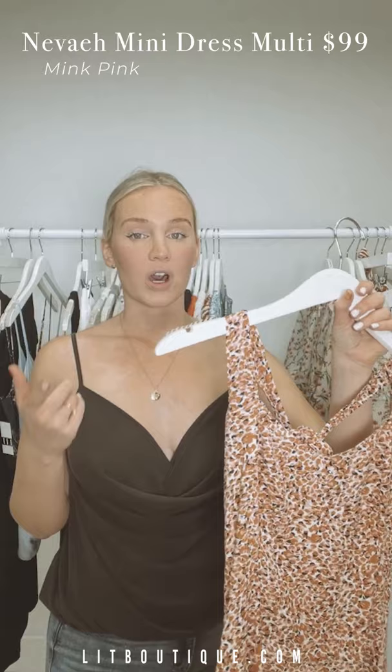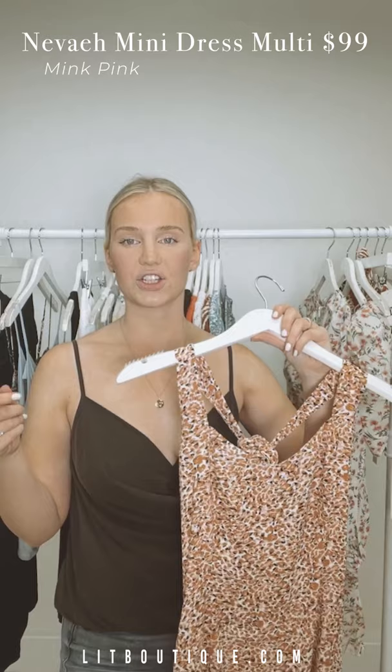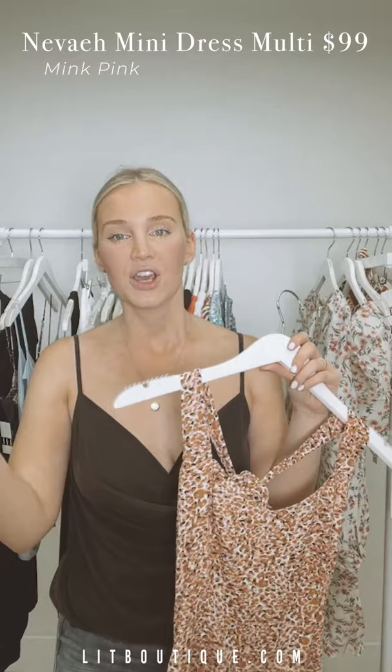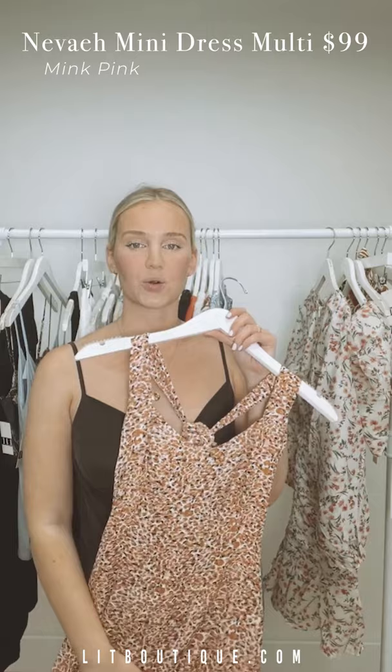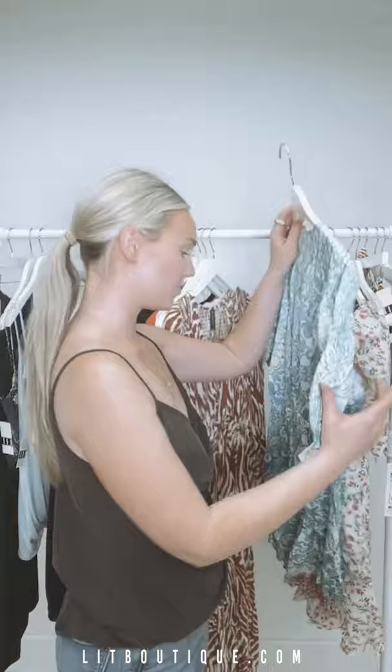A tip for wearing some of these styles: we have silicone and fabric nipple covers available, because not all of these you can wear a strapless or regular bra with. Also, in the city the buildings create wind tunnels, so little booty shorts, biker shorts, or some Spanx that we carry — put them under your dresses so you feel more secure.